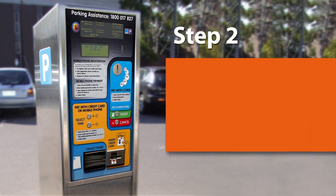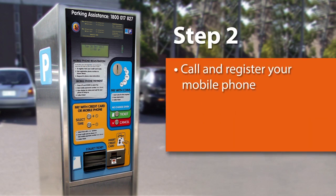Step 2. Register your mobile phone to enable pay-by-phone payments by calling the number located at the top of the machine here. Caller ID must be enabled in order to register. Follow the instructions and enter any details requested by the automated service.